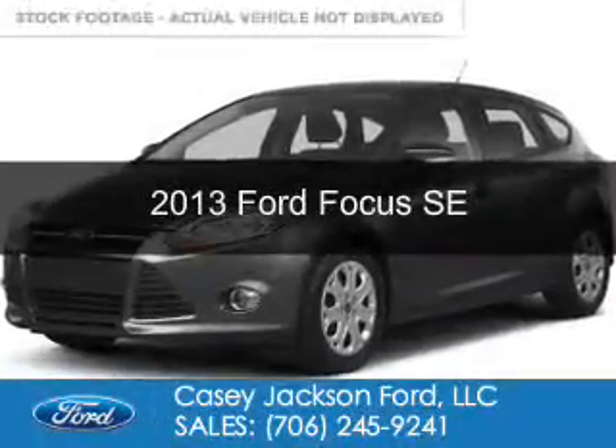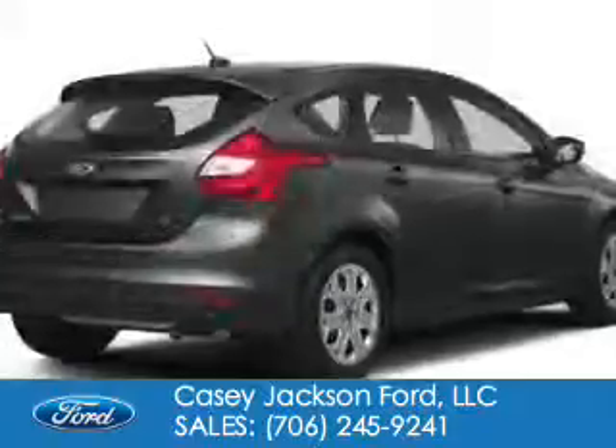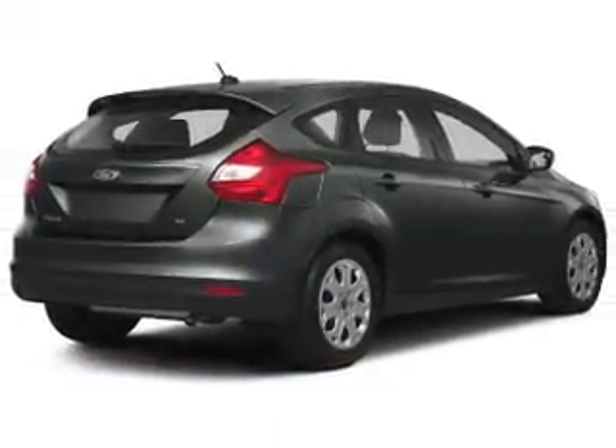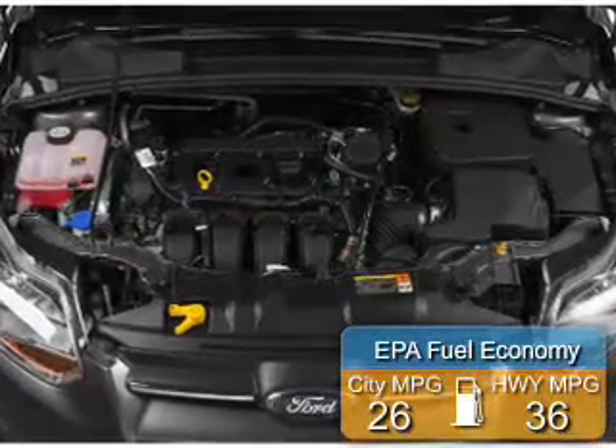This is a used 2013 Ford Focus. It's powered by front-wheel drive, a 2-liter, 4-cylinder engine, and a 6-speed automatic transmission. Great fuel efficiency saves you money by requiring fewer trips to the gas station.